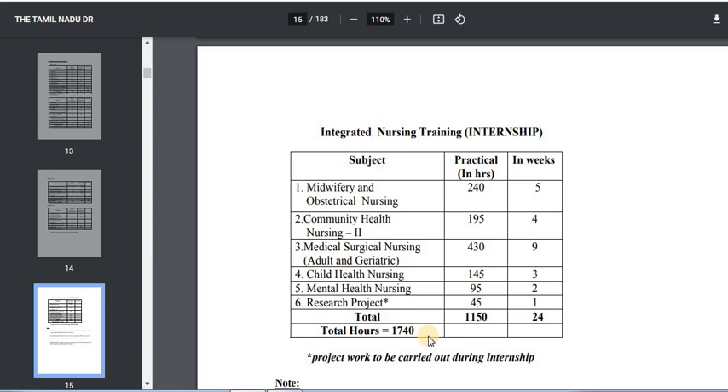So my dear students, this is the syllabus of B.Sc Nursing. Please follow our channel for B.Sc Nursing and other paramedical courses. Please visit our channel. Thank you.